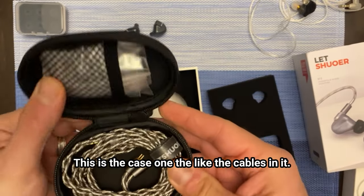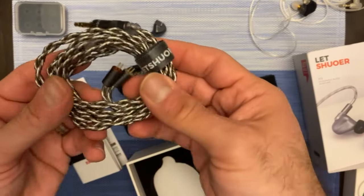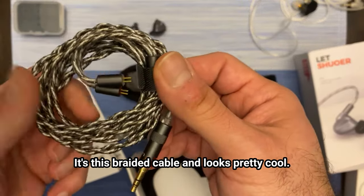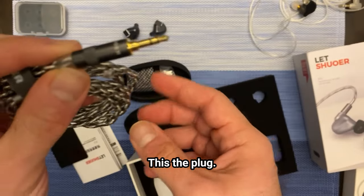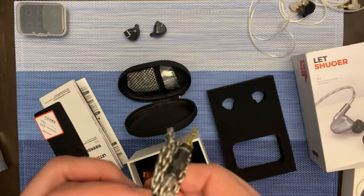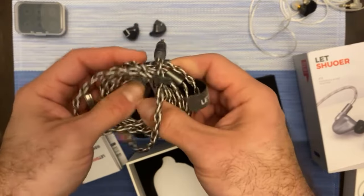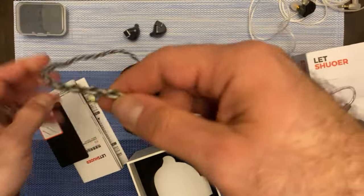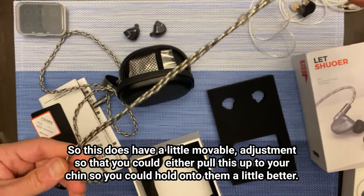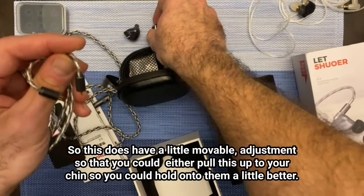This cable is pretty cool too. It's got a good feel to it — it's a braided cable and it looks pretty cool. This plug — it does have a little movable adjustment so that you can either pull this up to your chin to hold on to them a little better.